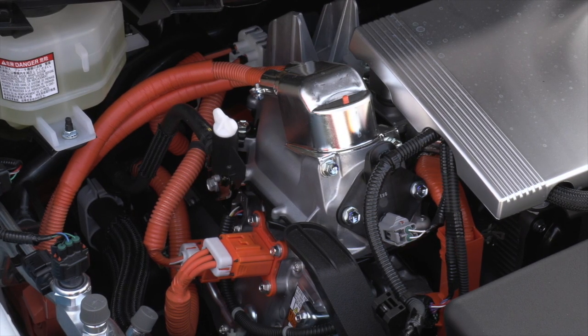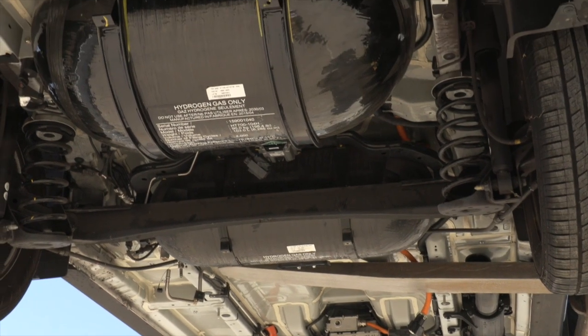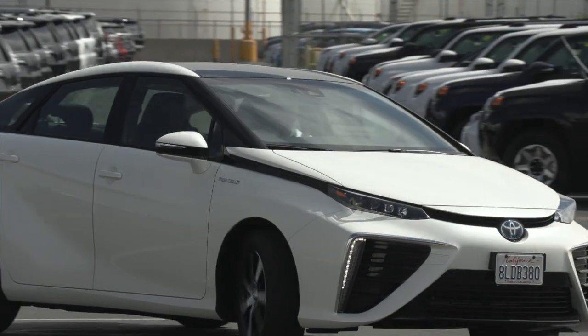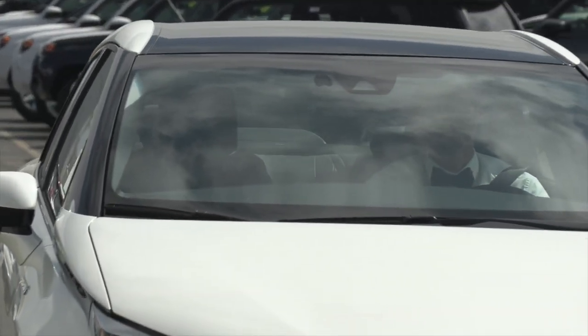If there are orange cables or a high voltage battery present, it could be a hybrid or battery electric vehicle. However, if cylinders and a high voltage system are both identified, it's likely to be a fuel cell vehicle. Since there is no internal combustion engine in a fuel cell vehicle, be aware of the silent movement hazard — don't assume it's off because you don't hear it running.